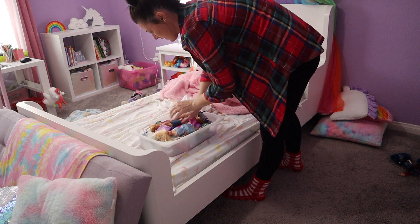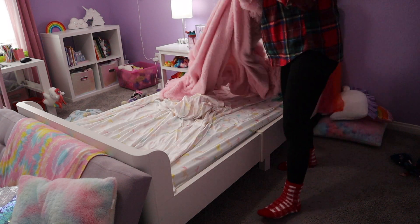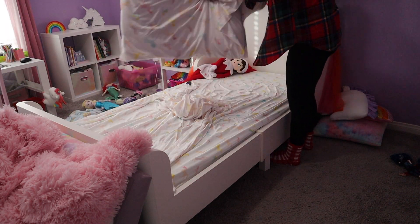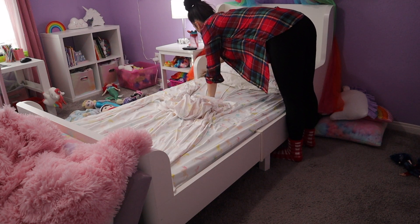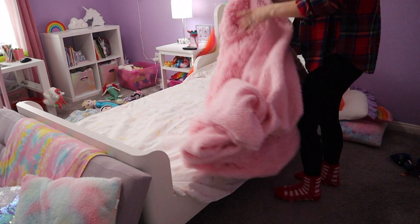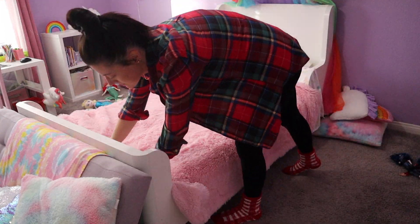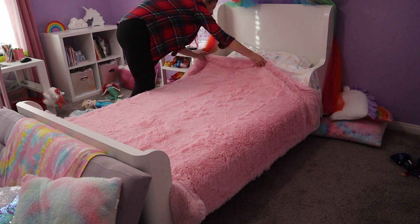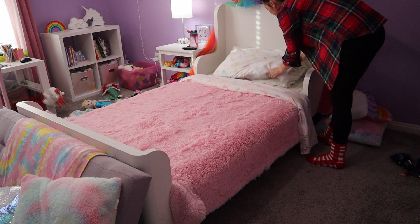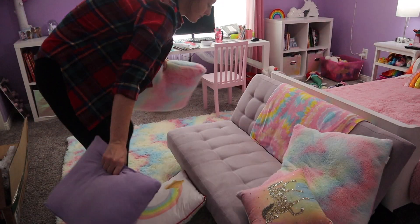Hey guys, welcome back to my channel, or if you're new, welcome! My name is Tiffany. Today we're going to get straight into it — I'm going to be cleaning my daughter's room and then decorating it for Christmas. I hope you guys had a wonderful Thanksgiving if you celebrate. I'm filming the day after Thanksgiving and we are still full!